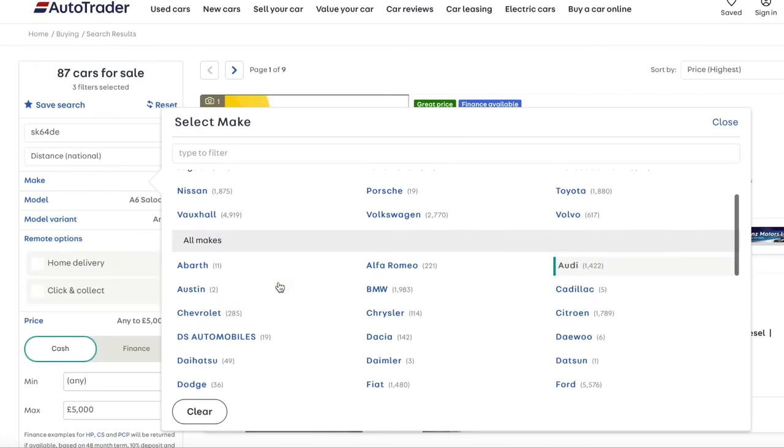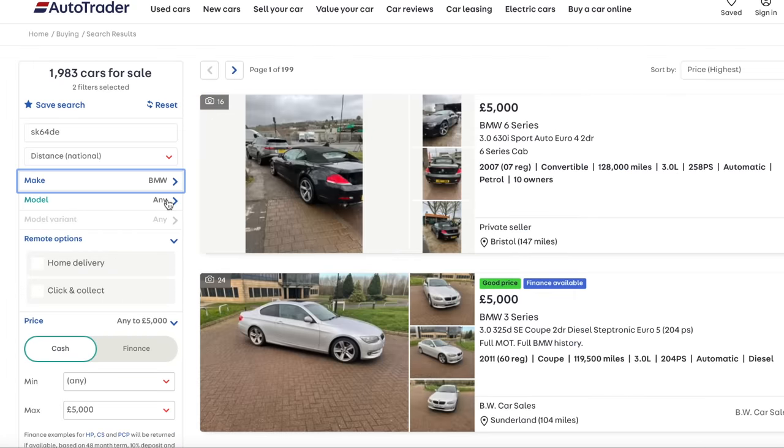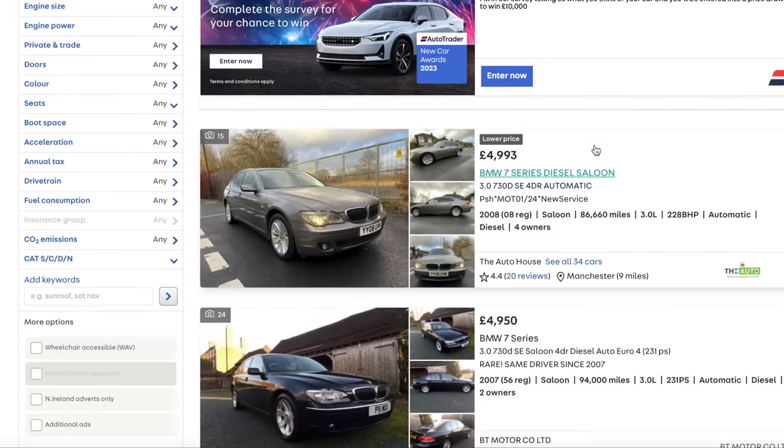Let's look at BMW. Straight away, I'm excited - I've just seen a 6 Series convertible. Now the 7 Series - I wouldn't recommend buying a 7 Series for that value. I've fallen foul of this a few times myself, and I just think you can be into a whole world of pain.